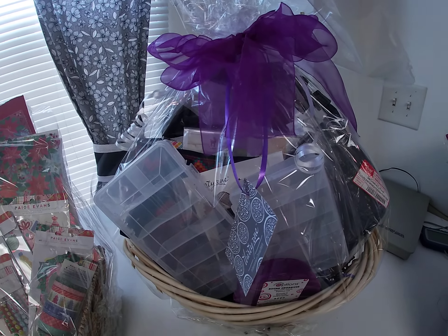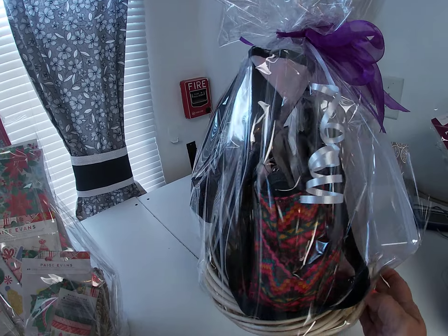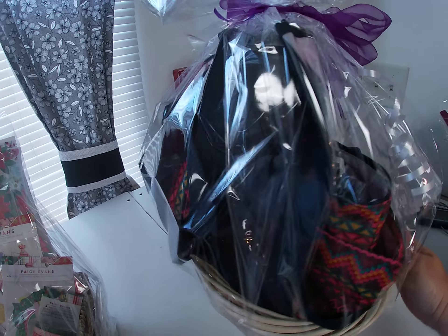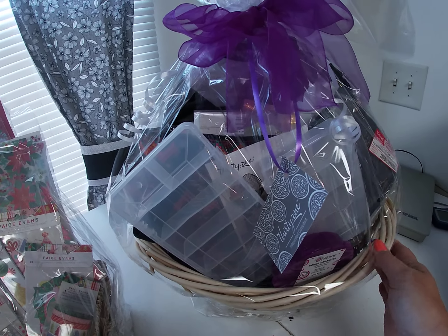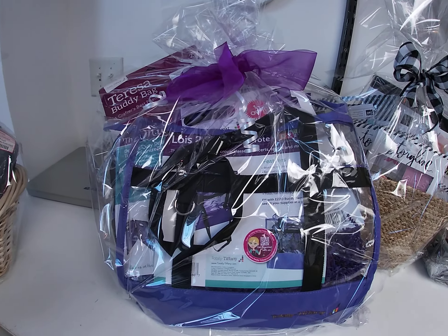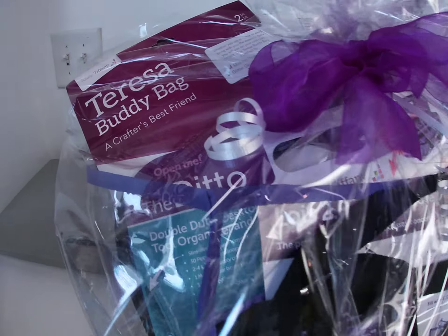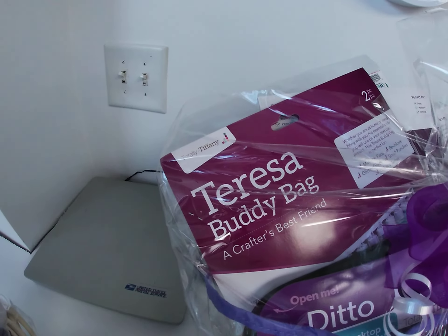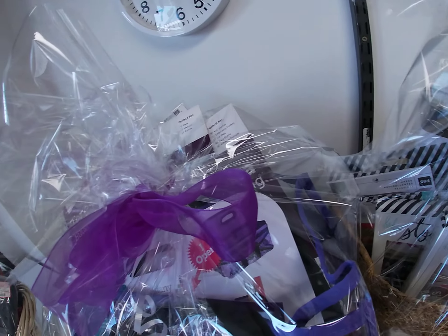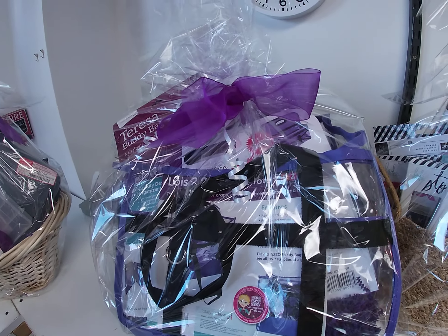Next up, we have two 31 bags and some storage containers. After that, we have a Totally Tiffany assortment — the Lois bag, the Ditto, the Teresa bag, a couple other buddy bags, and a Cartabella Happy Crafting collection kit.